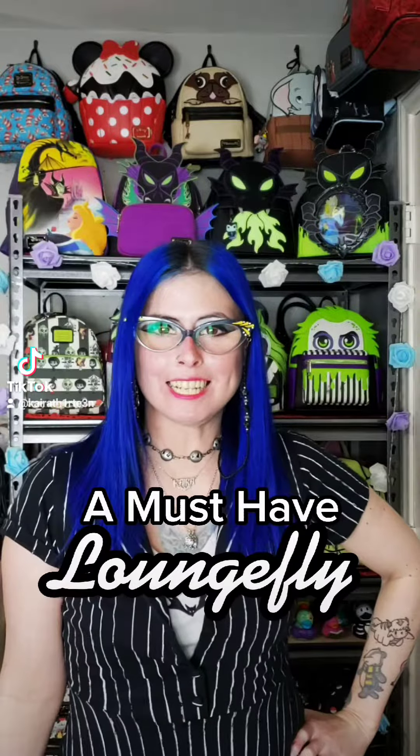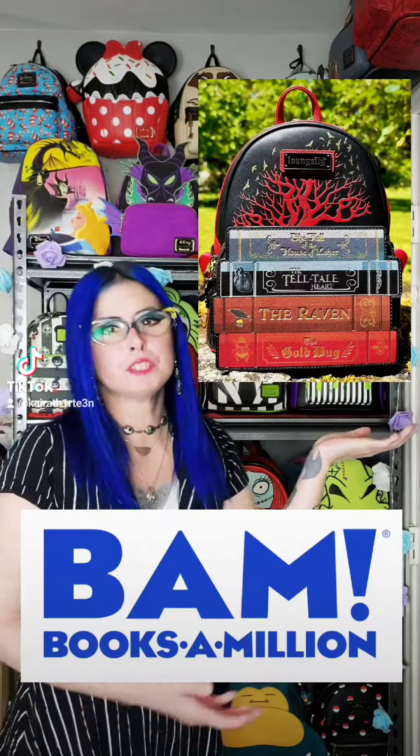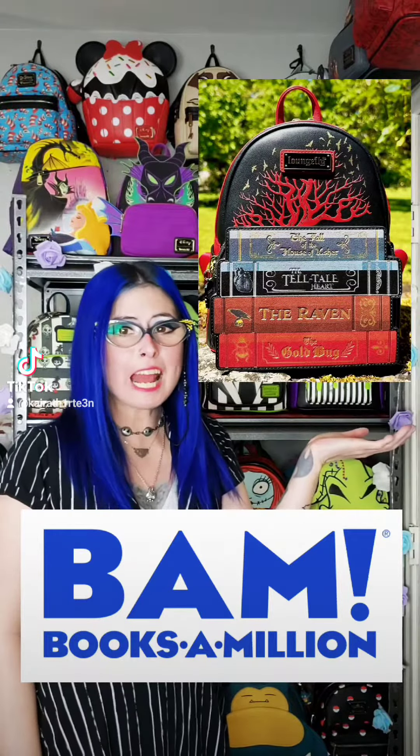Hi everybody, Karat13 here. Can we talk about the newest Loungefly that I just pre-ordered? This Edgar Allan Poe Loungefly is an exclusive to Books-A-Million.